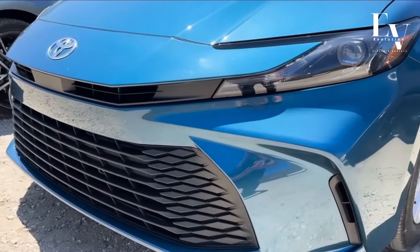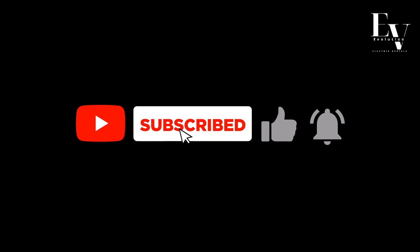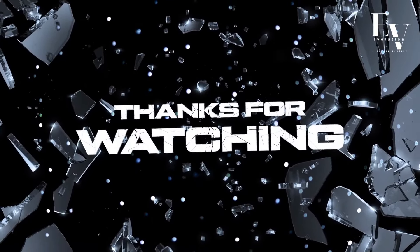If you enjoyed this video, don't forget to hit that like button and subscribe to our channel for more amazing content. Thanks for watching, and we'll see you in our next video.